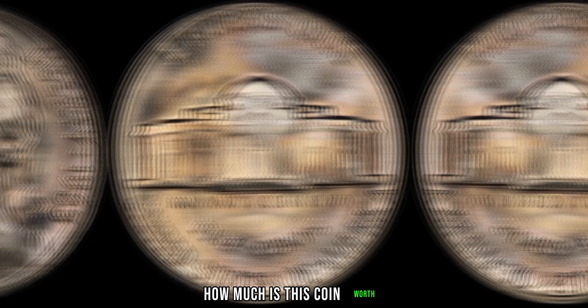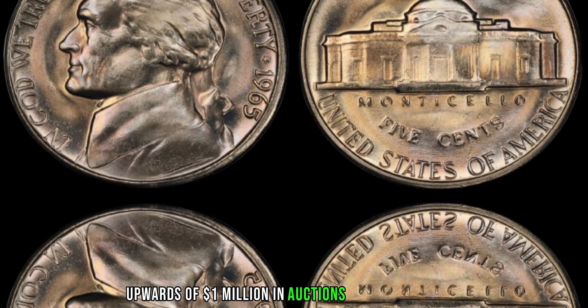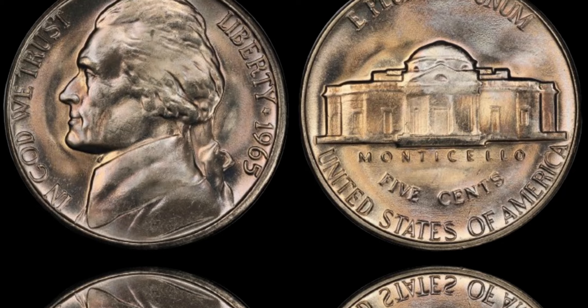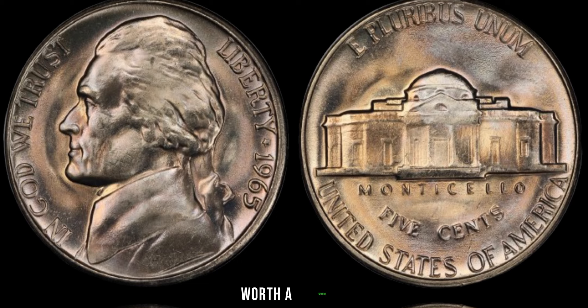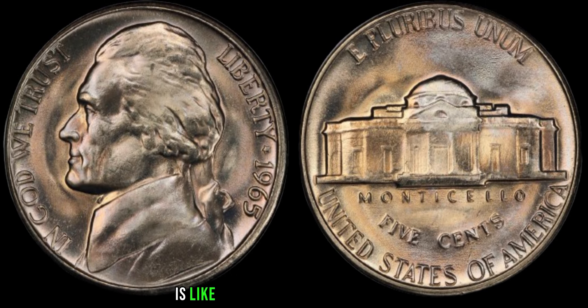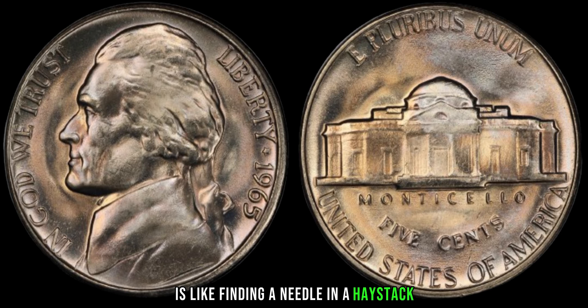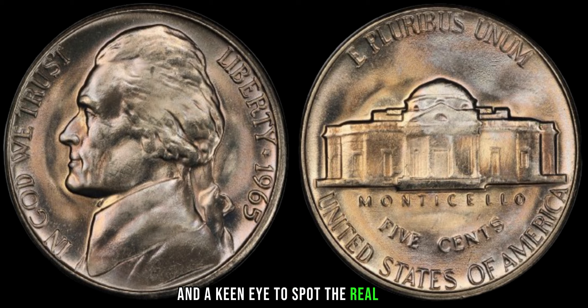How much is this coin worth? Prepare to be astonished. Some authenticated 1965 Jefferson nickels with the silver composition have fetched prices upwards of a million dollars in auctions and private sales. Can you believe it? A humble nickel from 1965, worth a fortune. But remember, finding one of these rarities is like finding a needle in a haystack — it takes patience, persistence, and a keen eye to spot the real deal.